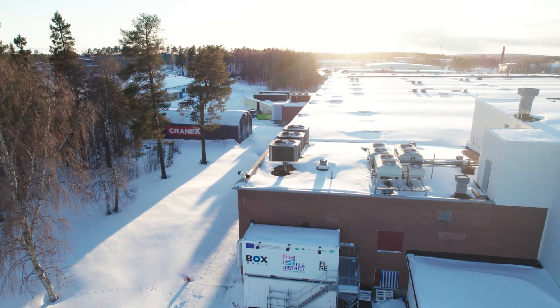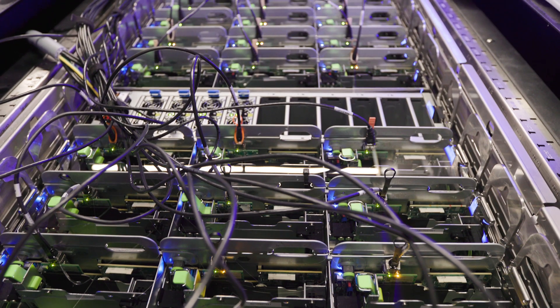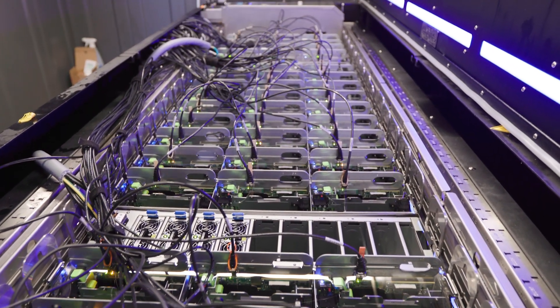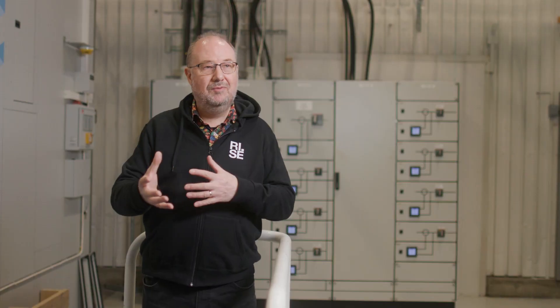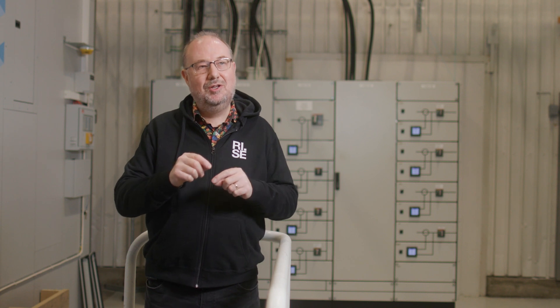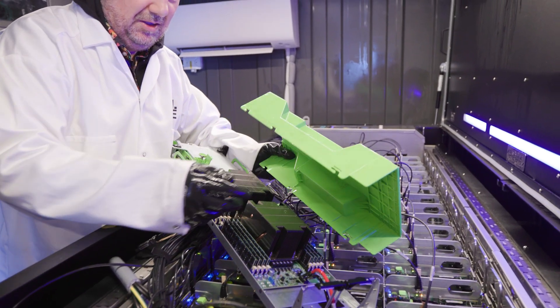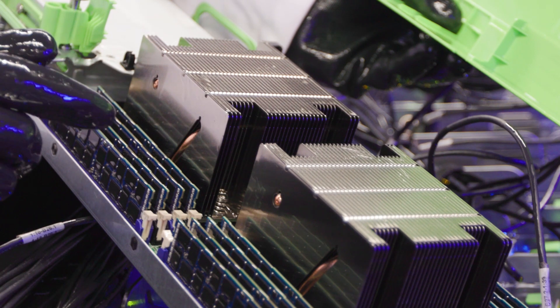The heat recovery system works like this: the heat being produced in the data center is delivered from the data center container into the fuel cell container, where it's preheating the incoming air, so the heat being produced from the fuel cells can be maximized. Instead of using fans, modern computer cooling technology was used. The demonstrator combines fuel cells with a data center using liquid cooling, where you actually immerse the microelectronics into a dielectric liquid, capturing all the heat from the electronics using that approach.